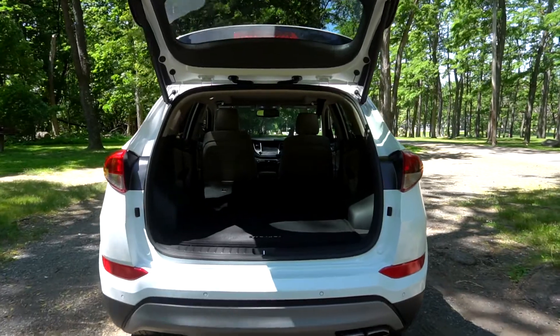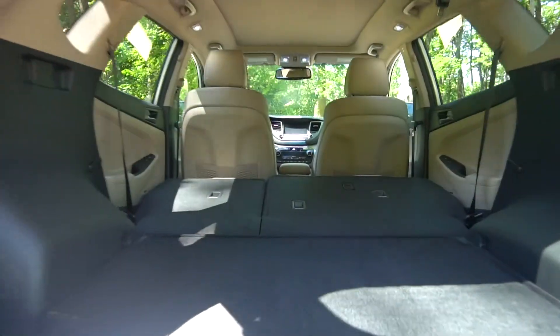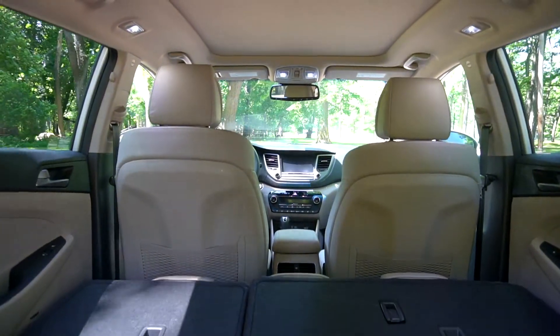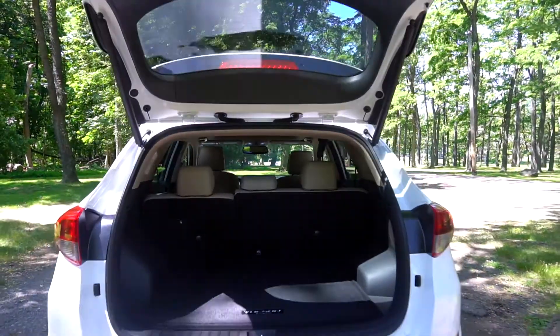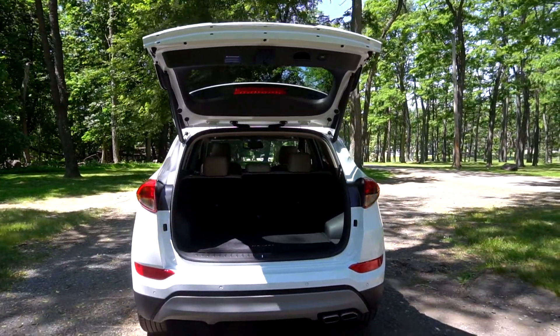The back seats have 60-40 split fold-down capabilities to provide you with extra space. For easy access, the trunk can be opened and closed using a button on the key fob.